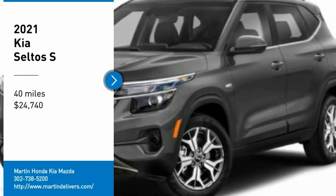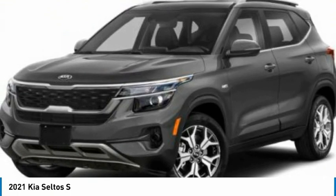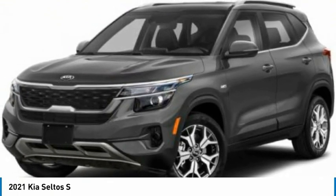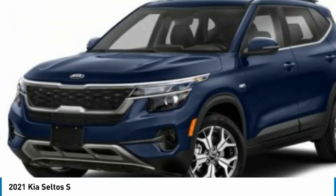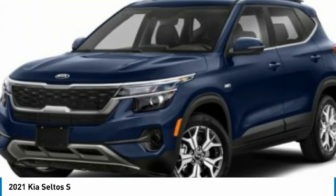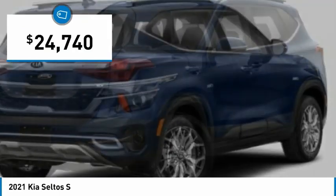Looking for the right vehicle? Check out the 2021 Seltos. The Kia Seltos is sure to stand out with its appealing front end. Additionally, Seltos offers a robust number of interior features and a large amount of space for a small SUV, and is priced below $25,000.